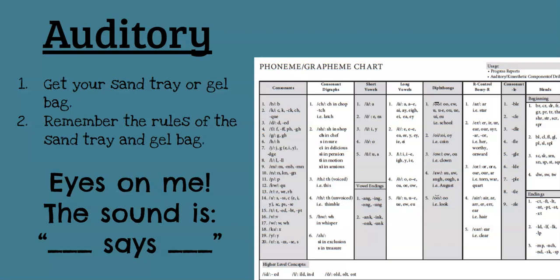All right. What letter says D? D. Good. And can you make the D thumb for me? Make your D thumb — you've got your B thumb and your D thumb. Make sure that you remember which way it goes. And last, what letter says T? T. Good. T says T. Very good.